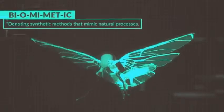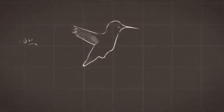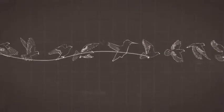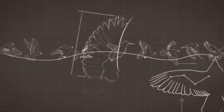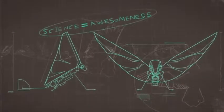Metafly flies using a unique method called biomimetics — denoting synthetic methods that mimic natural processes. You know how a bird flies into your house and can navigate around everything without hitting anything? Metafly can do that, because it mimics the natural movement of the bird with its synthetic wings. That's science explaining awesomeness.